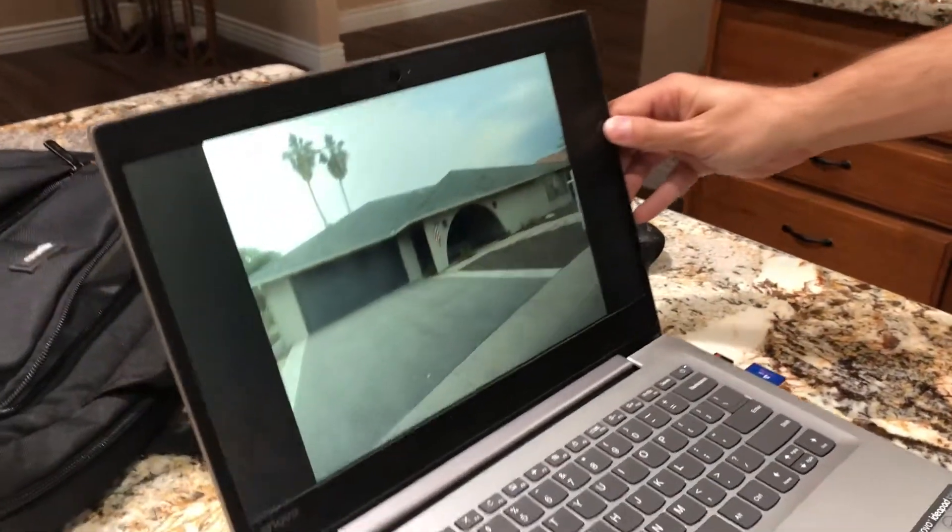There is no perfect house. Every house is going to have a little list of issues and anything can be fixed, so just keep that in mind as we go through this. There's the beautiful house.